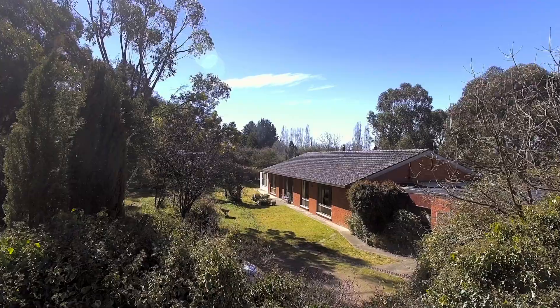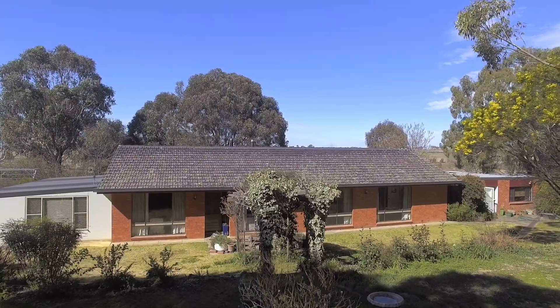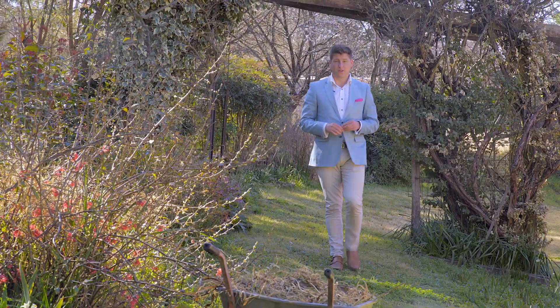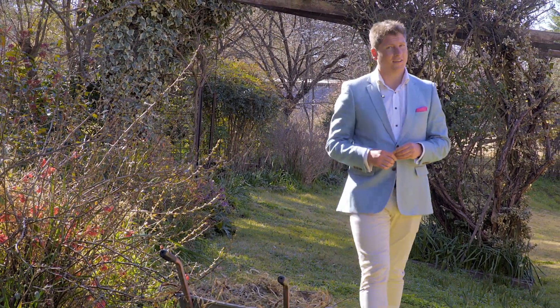A solid build, some privacy and tranquility in an amazing location. I really can't wait to show you Gleniada. So give me a call, I'll see you soon.